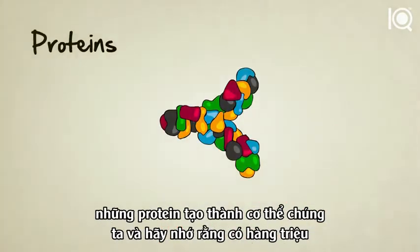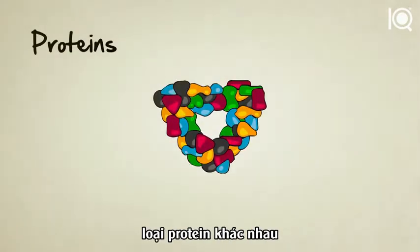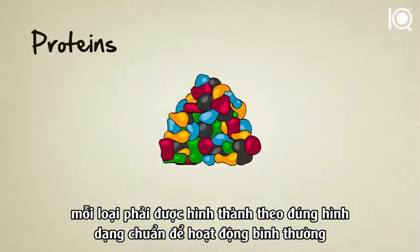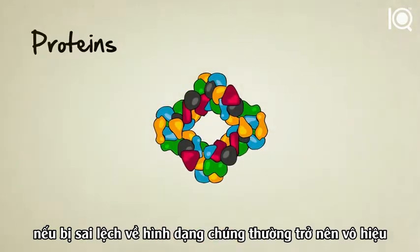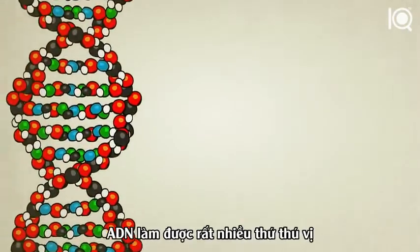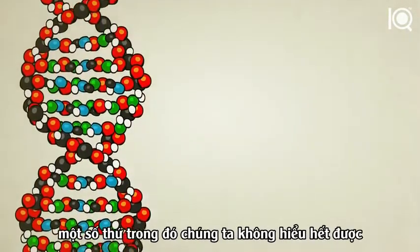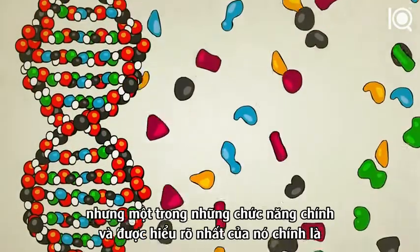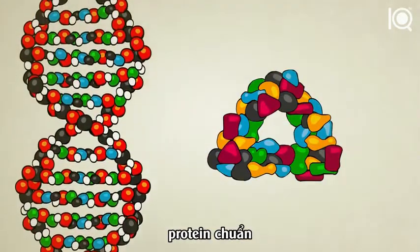These proteins that make up our bodies — and keep in mind there are millions of different kinds of proteins — each have to be formed in the perfect shape in order to function. If they're the wrong shape, they usually won't work. That's where DNA comes in. DNA does a lot of interesting things, some of which we don't fully understand, but one of its main and most well-understood functions is to tell amino acids how to line up and form themselves into the perfect protein shapes.